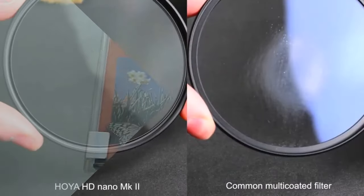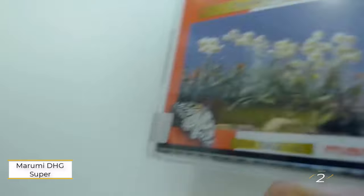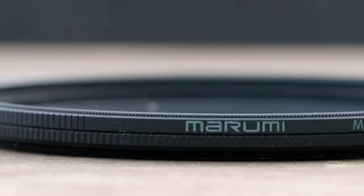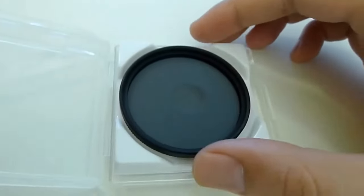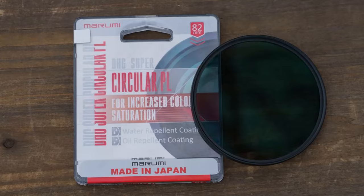Number two: Marumi DHG Super Circular PL. Marumi presents a diverse array of circular polarizers, though navigating their four distinct ranges may seem daunting at first. Among them, the DHG Super range stands out for its water and oil repellent coating, which effectively repels droplets and resists fingerprints, though slightly less effectively than the Lee polarizer.